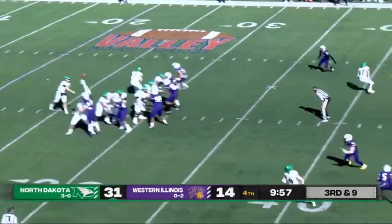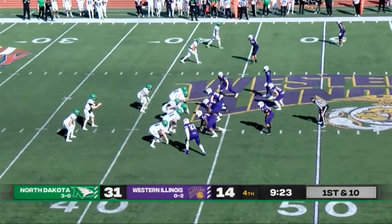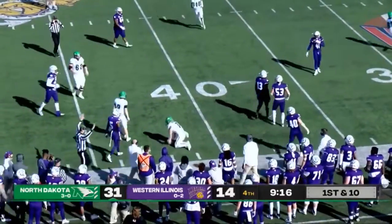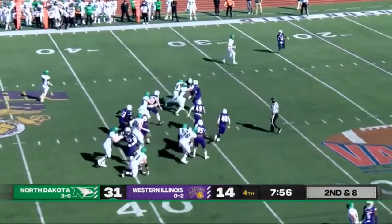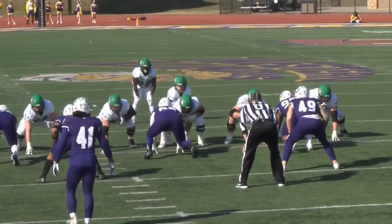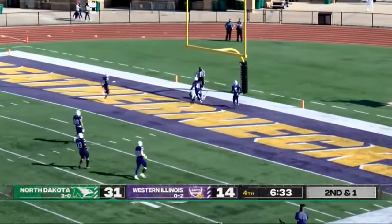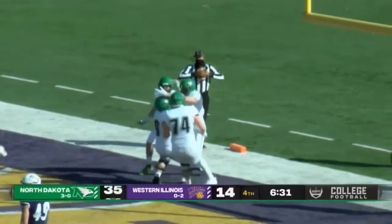Schuster takes the snap, fake handoff, pass to the left — pressure coming from the Leathernecks. Both tight ends pull to the right, huge run, dives over. Tommy to the left, takes the handoff, bends it out to the left, thinks about going right, just keeps the legs moving. Single back formation, motion to the left, play action to Weah — Tommy Schuster has a receiver wide open in the end zone. Touchdown, Fighting Hawks! Nice throw there by Tommy Schuster.